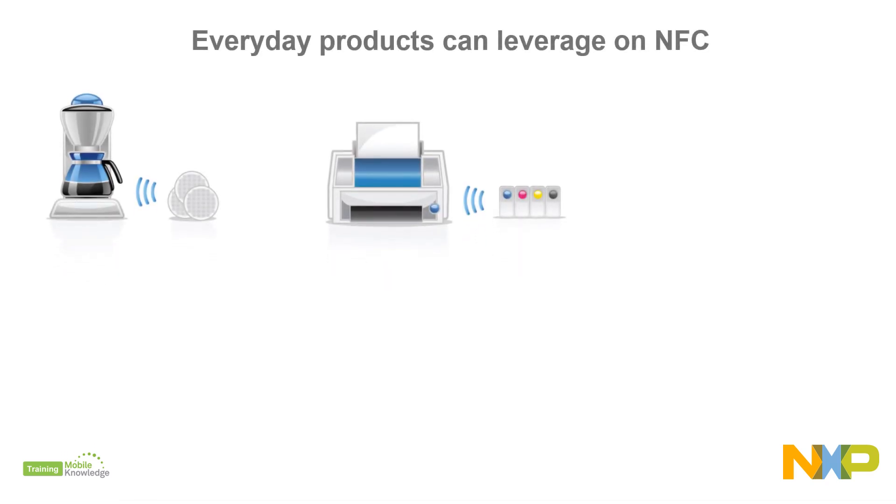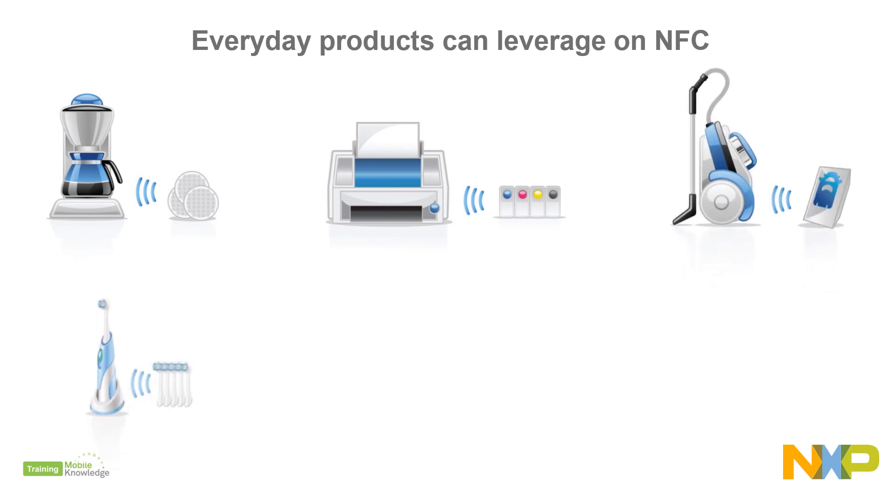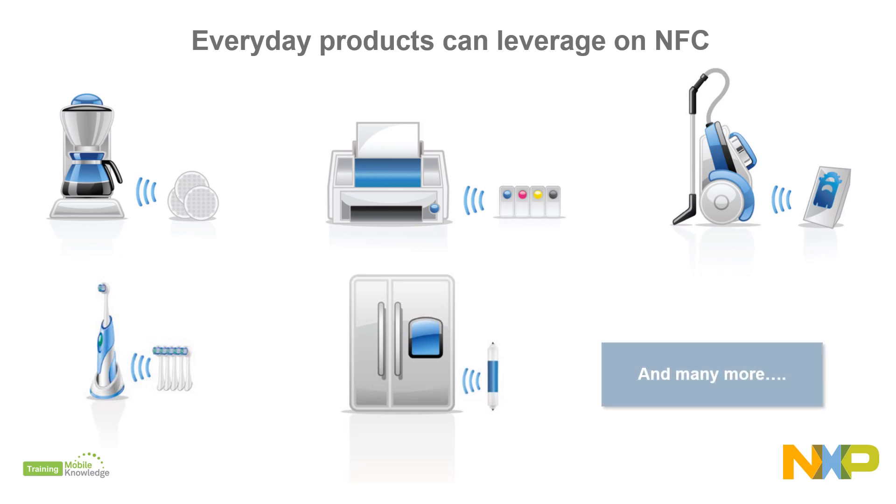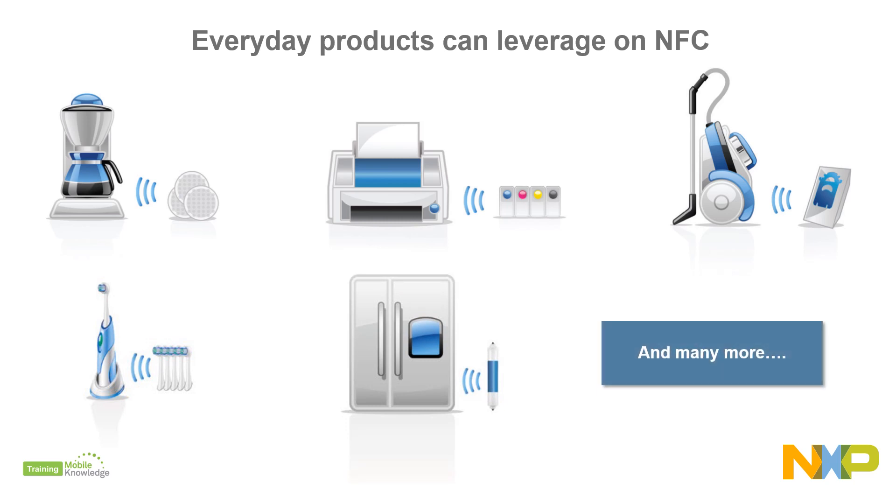and send notifications when accessories are nearing replacement. Everyday products and brand owners of beverage pods, printer cartridges, vacuum cleaner bags, toothbrush heads, water filters, and many more can leverage NFC technology, smartening up their products and protecting an important revenue stream.